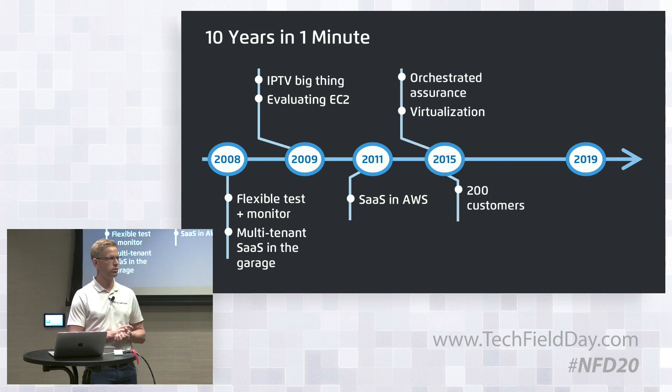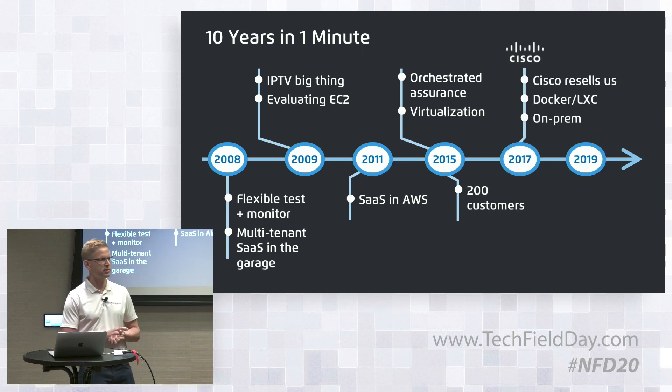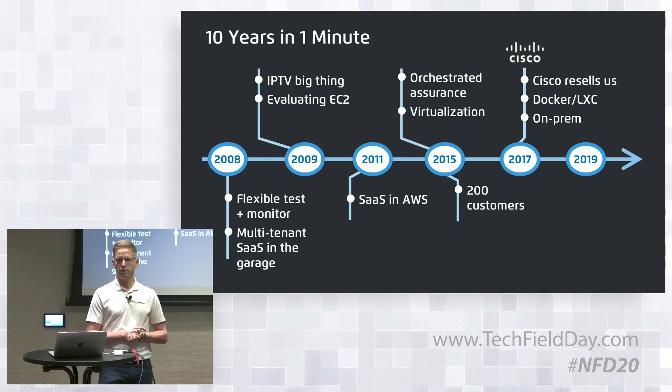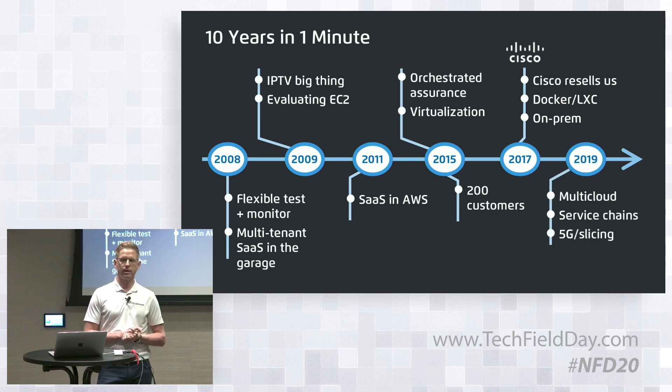In 2015 we co-developed a concept called orchestrated assurance together with Cisco — the first time we also introduced our virtual version of NetRounds. You can Google 'orchestrated assurance' and the first page will be full of links to Cisco or NetRounds explaining what it's all about. That collaboration led to Cisco starting to resell us in 2017, when we also introduced Docker support and brought our cloud deployment on-premises for service providers. In 2019 we see strong pull from customers in multi-cloud service chains, 5G, and network slicing.